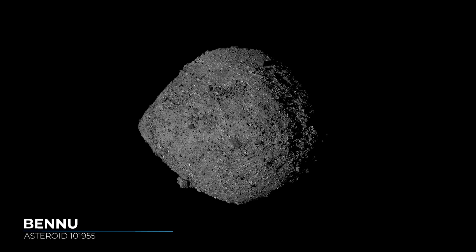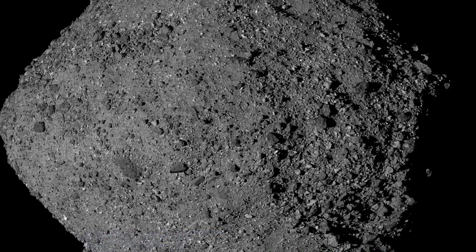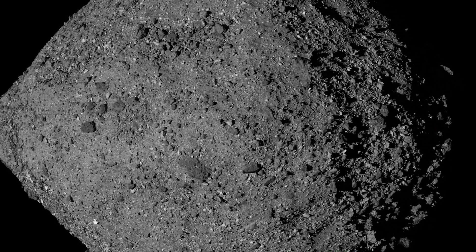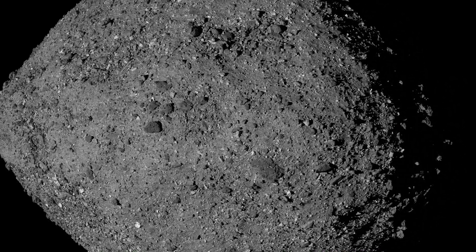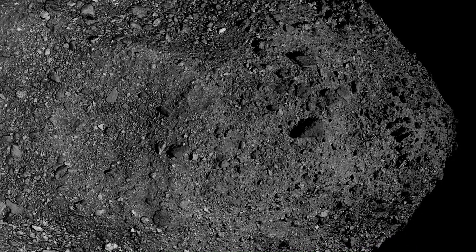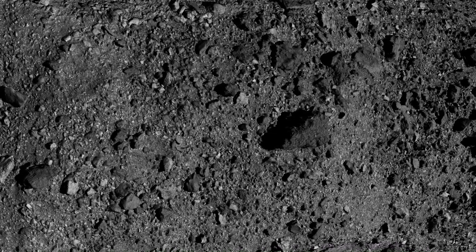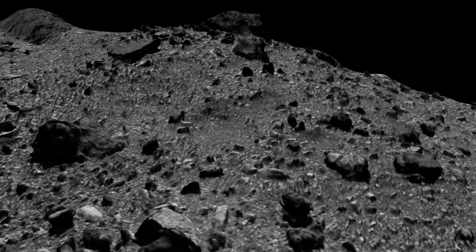Bennu is a near-Earth asteroid about half a kilometer, or a third of a mile, in length. It has an extremely dark surface made of carbon-rich material that probably dates back to the very beginning of our solar system. Bennu could contain the types of molecules that led to the formation of life on Earth.